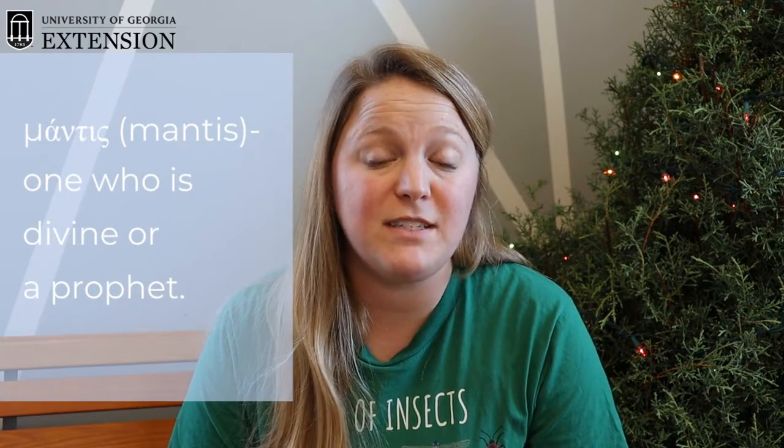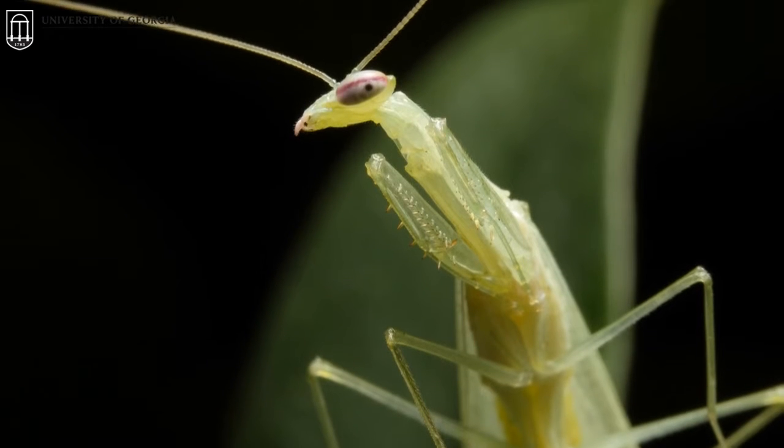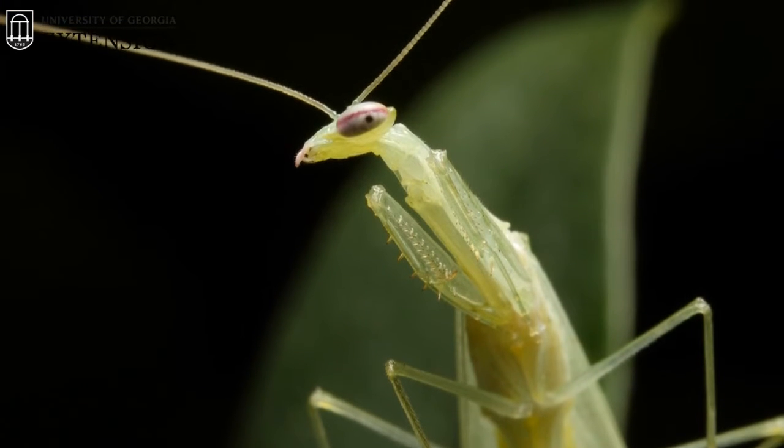The praying mantis — one of the most iconic insects in the world. The mantis gets its name from the Greek word 'mantis,' which means 'one who is divine' or 'a prophet,' and this is because this insect looks like it is praying.